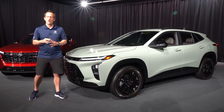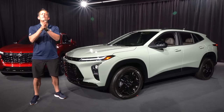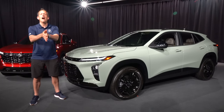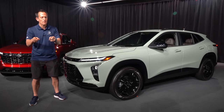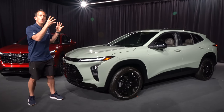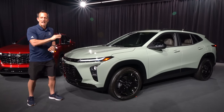Hey guys, what's up? It's Joe Rady from Rady's Rise. We are here deep within Motor City, Detroit, Michigan for a first look of something that maybe some of you have forgotten about from Chevrolet. This is your totally redesigned from top to bottom 2024 Chevrolet Trax.